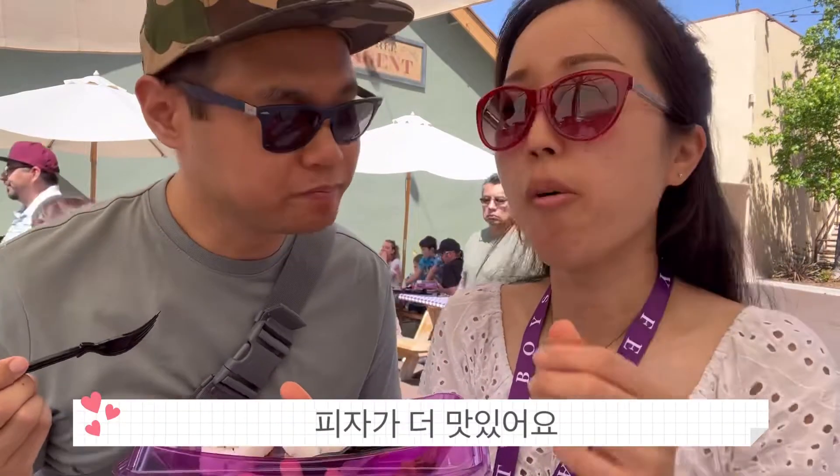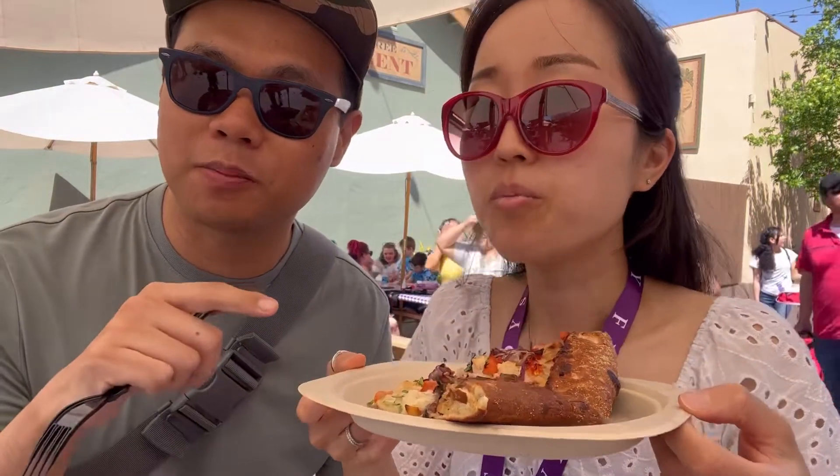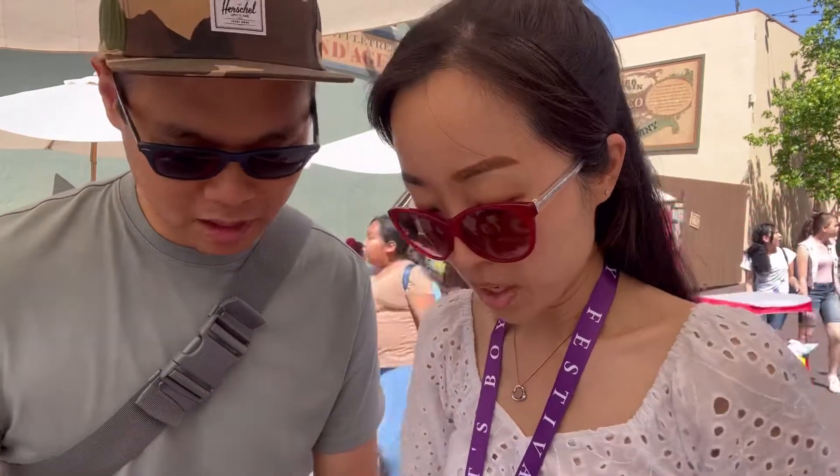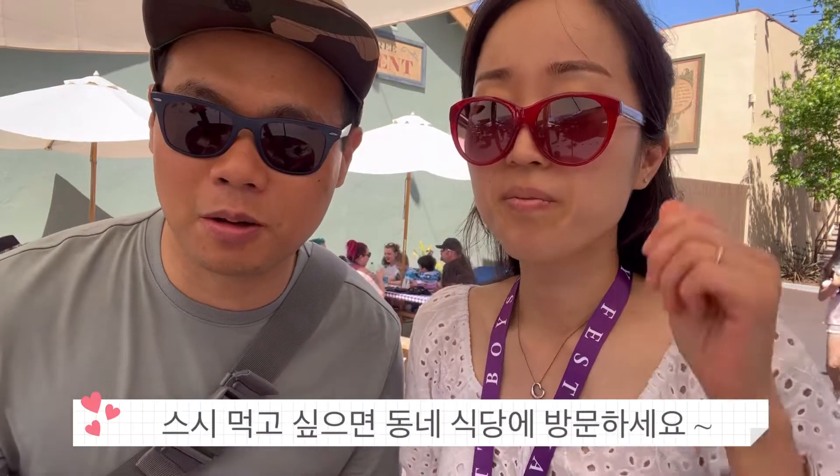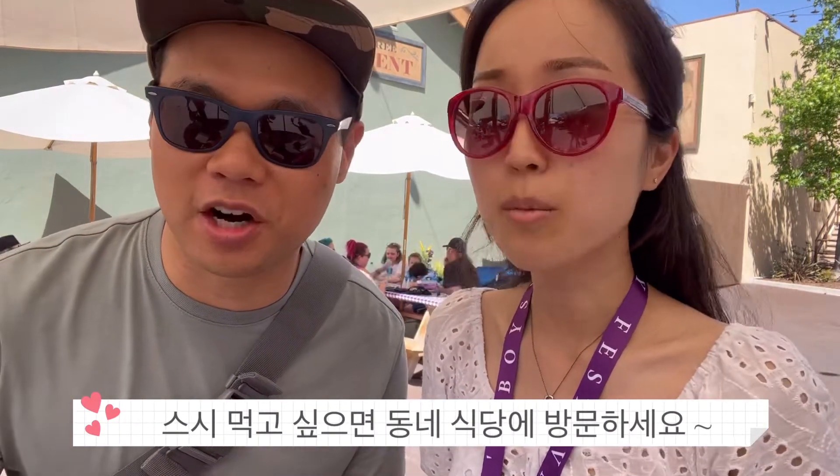Pizza is so much better. So let's rate the two items — pizza is 5 out of 5, 100%, definitely recommend. The crab sushi roll is a two, and that's being generous — pretty below average. Go to your local sushi restaurant; they'll have much better sushi rolls.